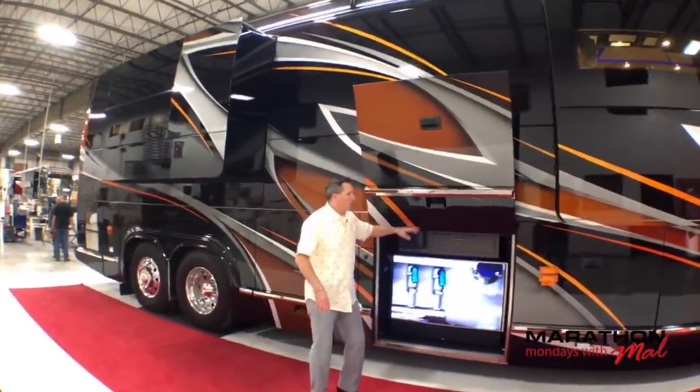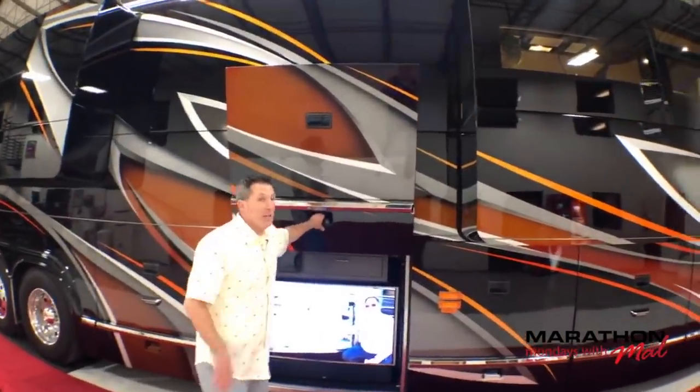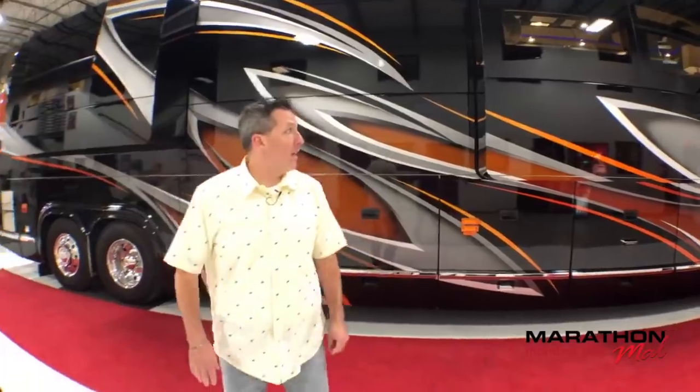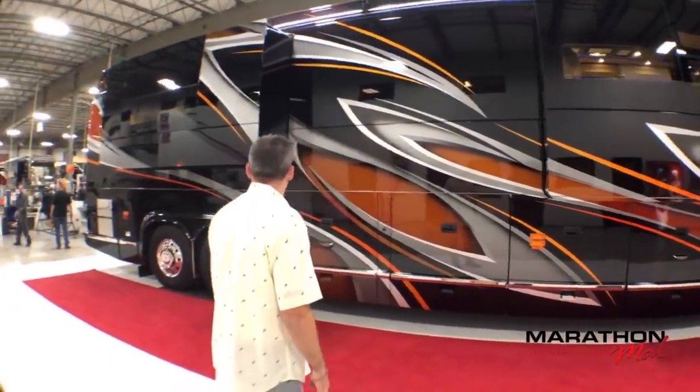Pull the awnings out, you've got ground lights, you've got awning lights — it looks great at night. But take a look at that paint. Isn't that beautiful?